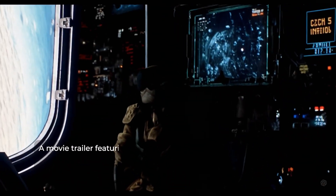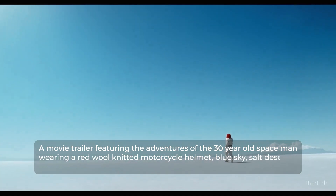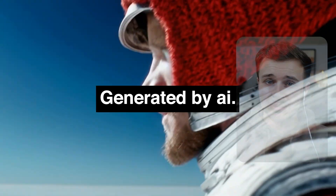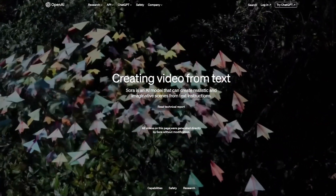Imagine typing out a movie trailer featuring the adventures of a 30-year-old spaceman wearing a red wool knitted motorcycle helmet, blue sky salt desert, cinematic style shot on 35 millimeter film, vivid colors — and being given a video as the generated output. Well, believe it or not, this video was created with AI. This AI project is called Sora, an AI-generated video project from OpenAI.